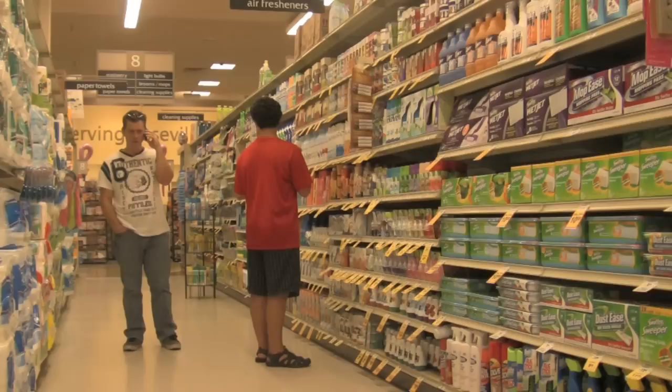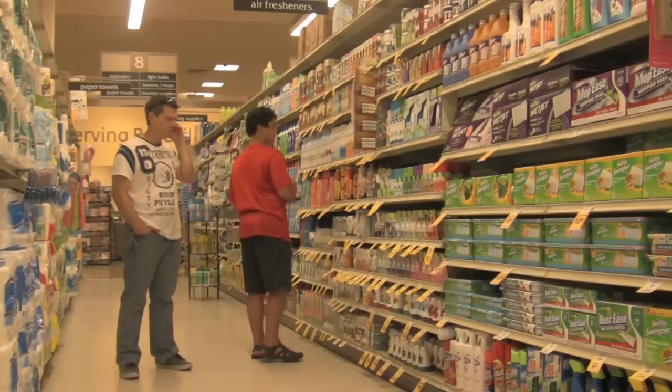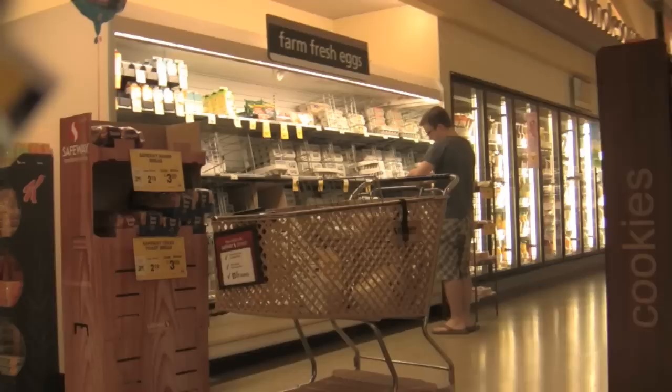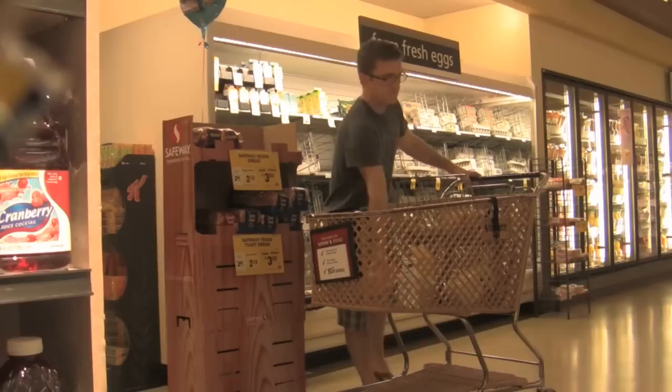He's got a red shirt and he just squirted some Glade. He just put it back on the shelf — it's orange. We call them the 2-5-3. Bread, turkey, and low fat milk. In the eggs.